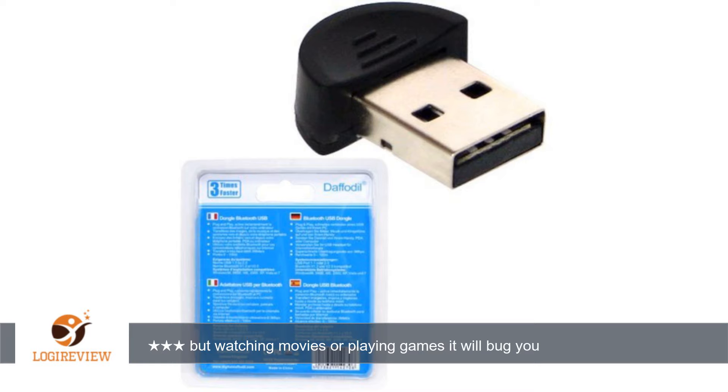A customer wrote: works, but audio transmitted to any Bluetooth headphones is a few MS off. It will not affect listening to music, but watching movies or playing games it will bug you like no other.